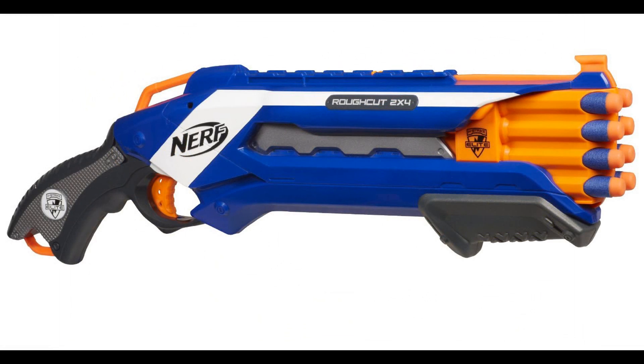Alright, on to the next blaster — the N-Strike Elite Rough Cut 2x4. I'm just going to call it the Rough Cut. Just looking at the blaster quickly, it seems like it'll be a pretty solid Nerf shotgun. The priming handle seems pretty big. I know some people complain about handles being too small, but taking a look at it, the handle seems pretty decently sized. The trigger area seems small, but you're just going to stick one or two fingers in there to pull the trigger.